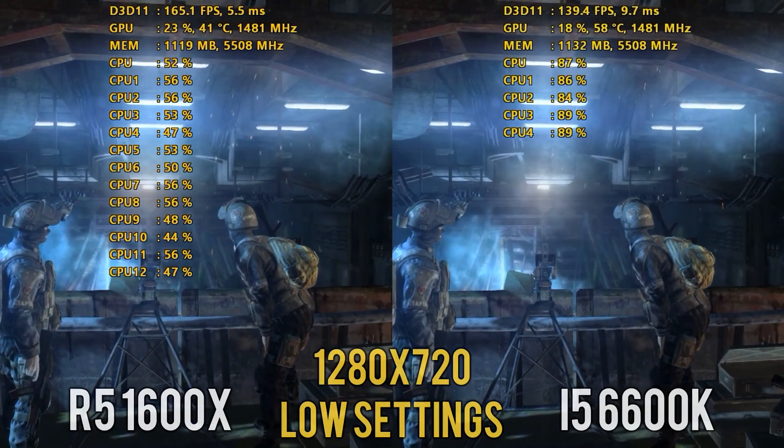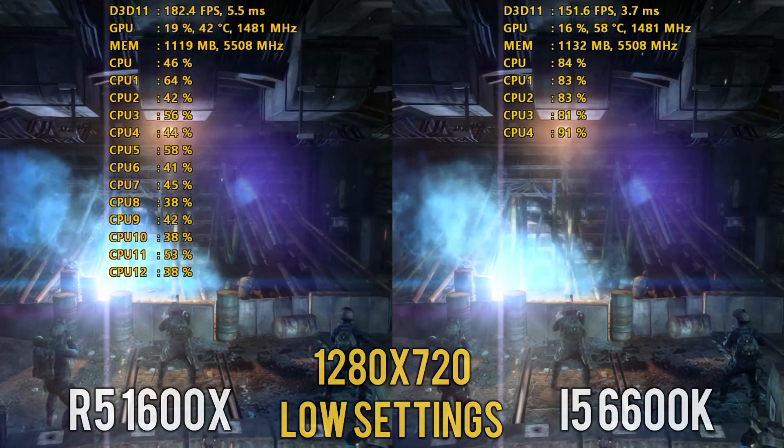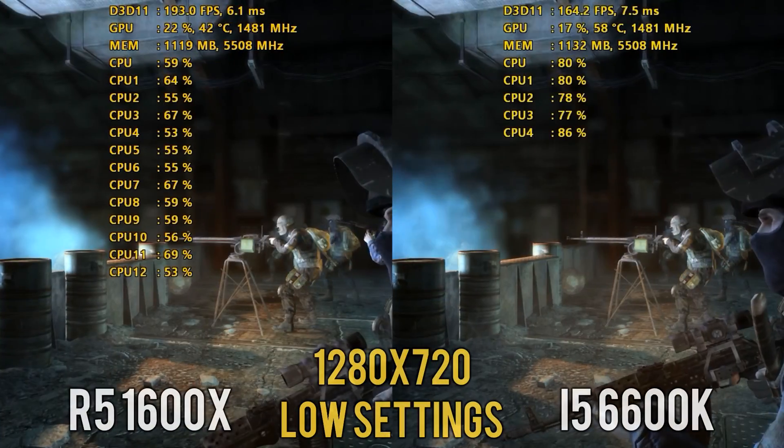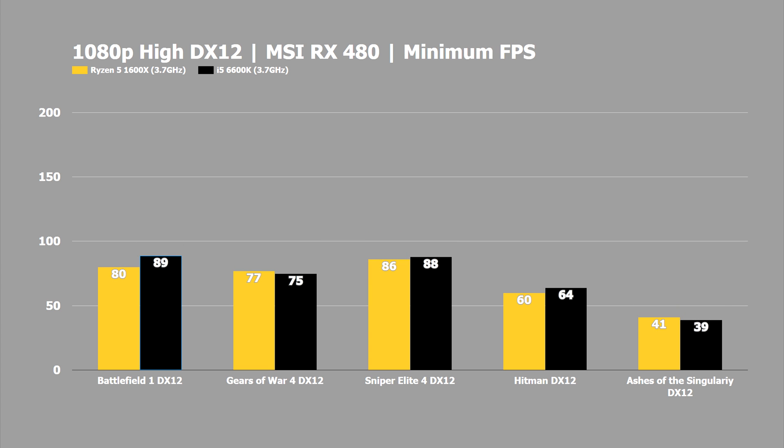Those test results were rather interesting as they put the 1600X far ahead of the 6600K in many benchmarks. In the five DirectX 12 games tested, the i5 6600K took victories in four titles. The battle was very close in Sniper Elite 4 and Hitman with a difference of only 2 and 3 frames per second respectively. The 6600K took more convincing victories in Battlefield 1 and Gears of War 4, while the 1600X won in Ashes of the Singularity Escalation with excellent core utilization. In the DX12 minimums, the 1600X also had better minimums in Gears of War 4.